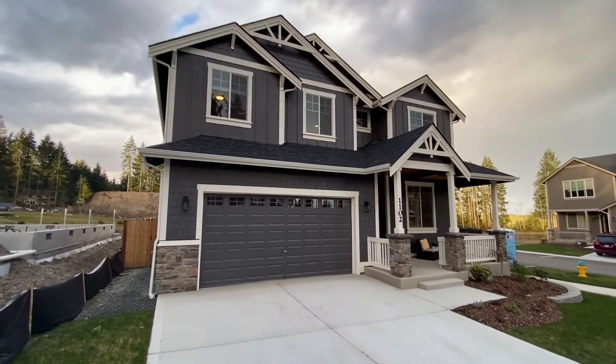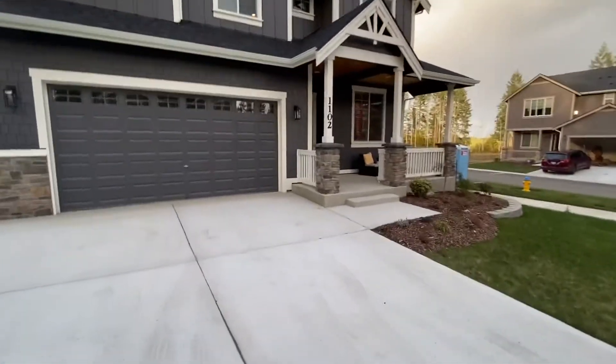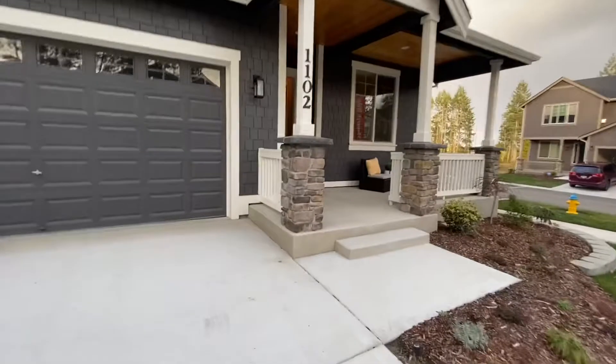Silverdale's newest community, Monarch Ridge, being built by Bainbridge Homes.